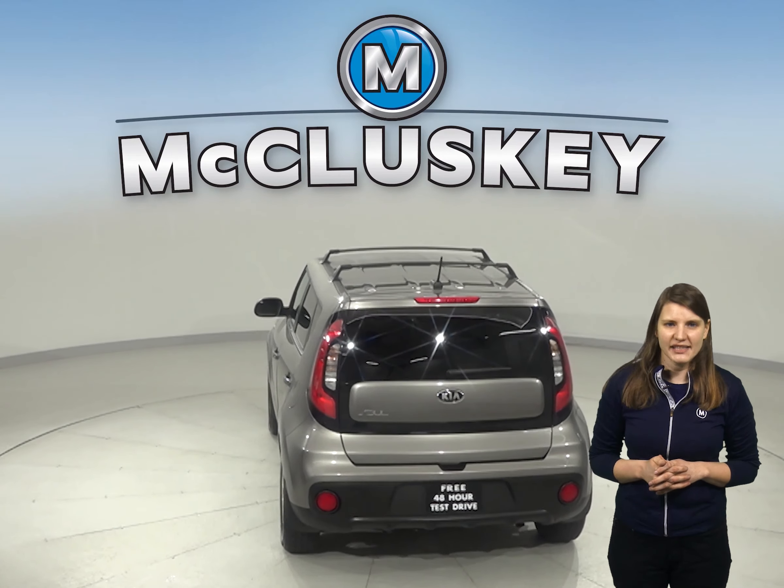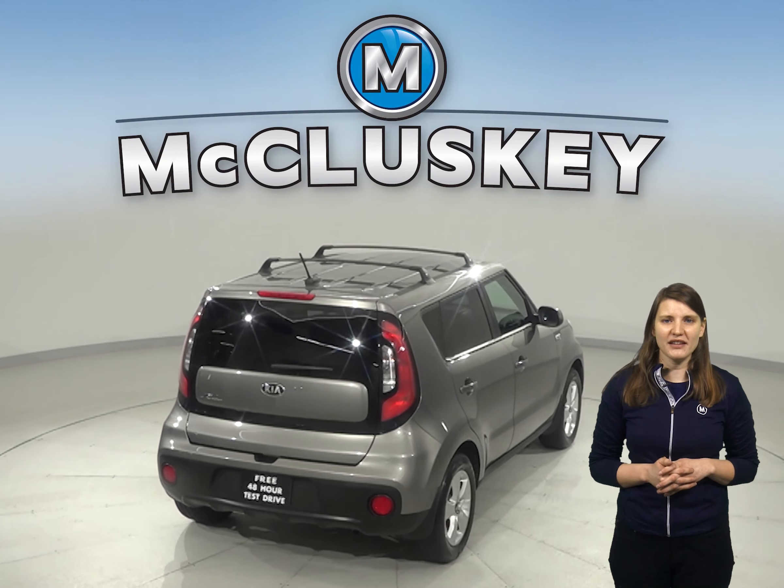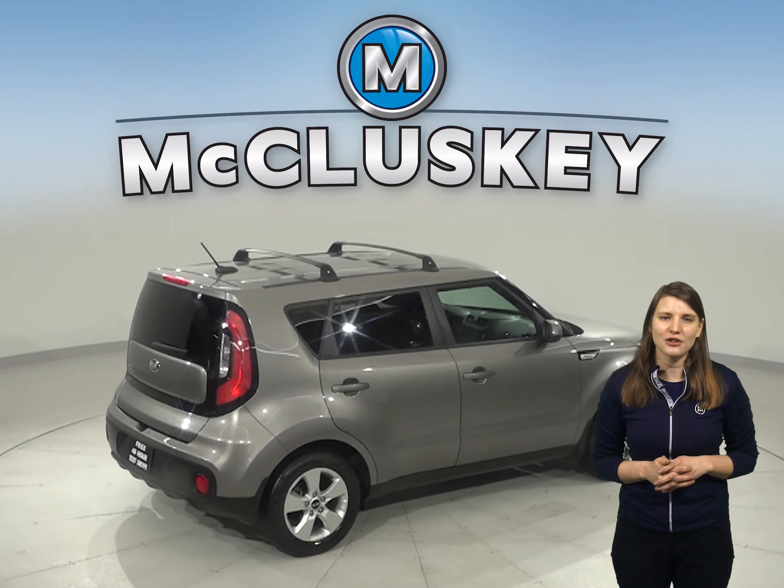For entertainment, you'll have a six-speaker stereo, Sirius XM ready radio, and Bluetooth capabilities. Traction control and ABS brakes will also make tackling any kind of terrain easier.